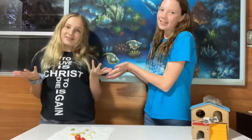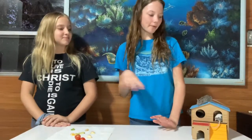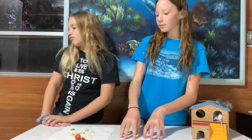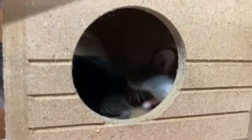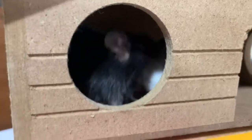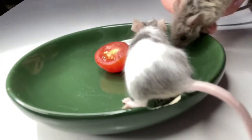Hi guys, welcome back to my channel. In today's video we are going to be doing a mouse thing, and I also have a special guest here named Annabelle who is going to be helping with the mice. What we're going to do is put them on a table and give them a specific food and see how they react.